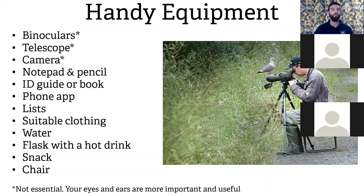A little bit about handy equipment. The items with asterisks are not essential and do cost money — your eyes and ears are much more important. Nine times out of ten I hear a bird before I see it. Binoculars are handy though. I've had my current pair for 12 years — if you get a fairly decent pair they'll last you a while.